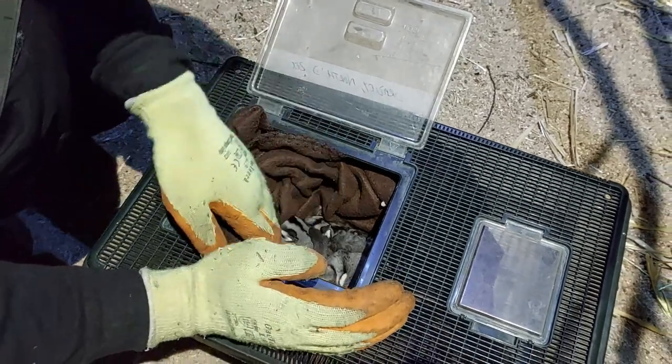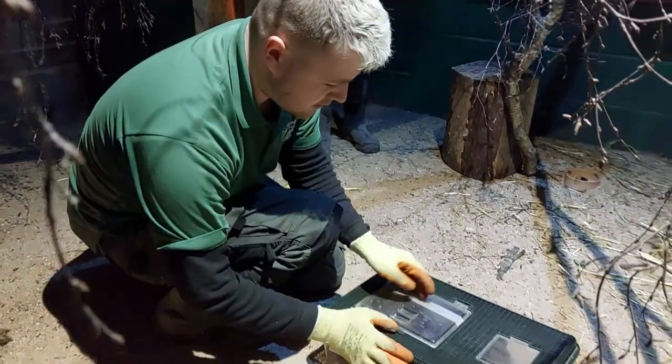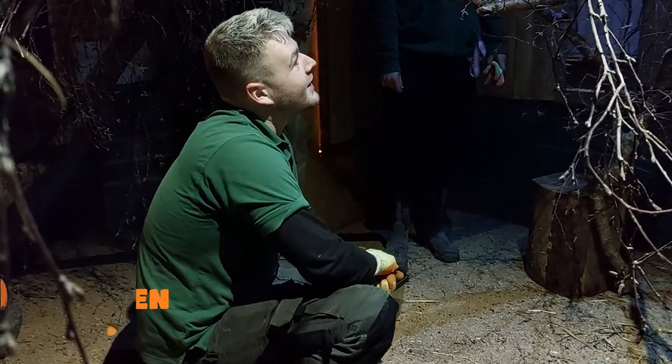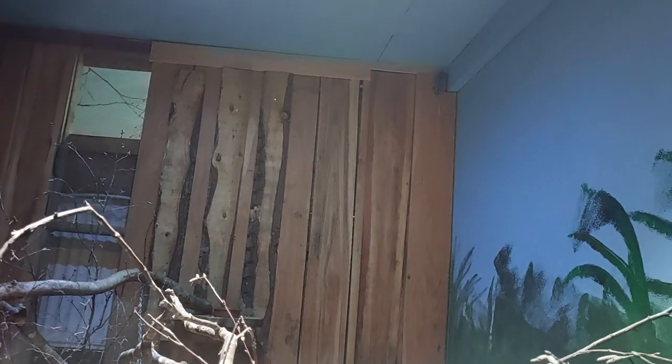One of the little sugar gliders had gotten wise to what was going on and managed to escape the little bed before they started catching them up. So we're going to try and catch this little rogue glider who's decided to not stay with his family.